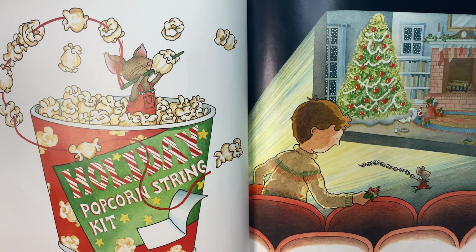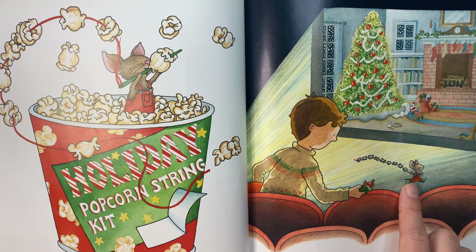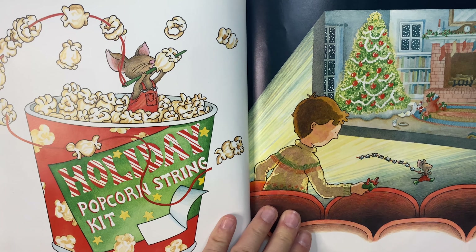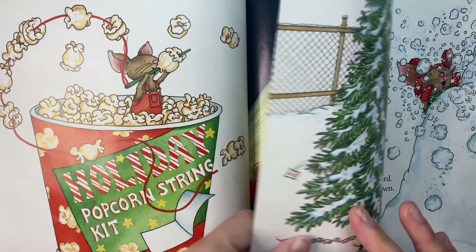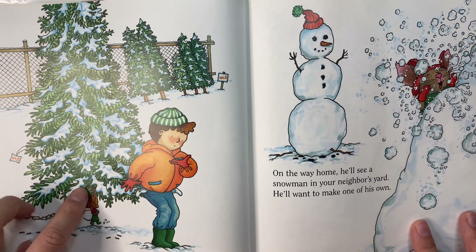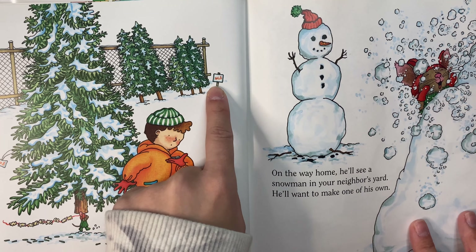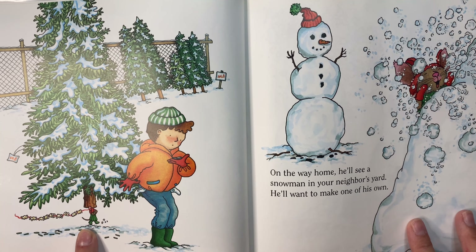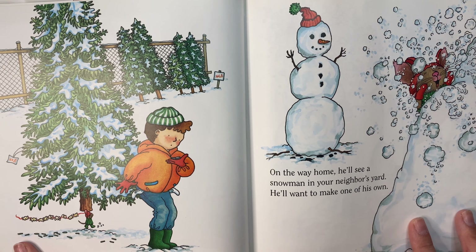Then he'll want to hang it on a Christmas tree. Look at the little mouse — but they're at a movie theater. You'll have to buy him one. They're going Christmas tree shopping. It's a sale — there's a price tag on this one. And look, there's the little mouse carrying his string of popcorn.